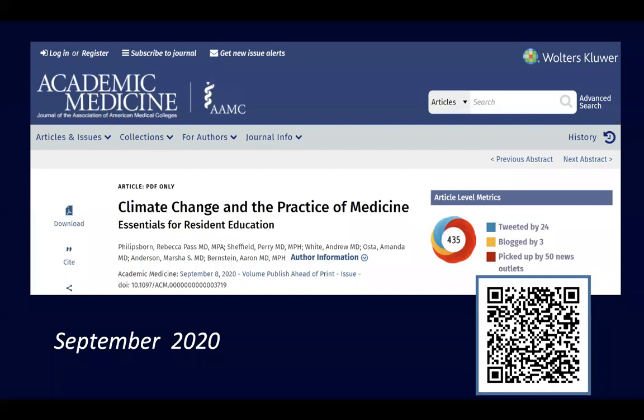The online version was published in September. You can link directly to the article in Academic Medicine. This is the first curriculum on climate and health education for residency trainees that we could find published in the literature.